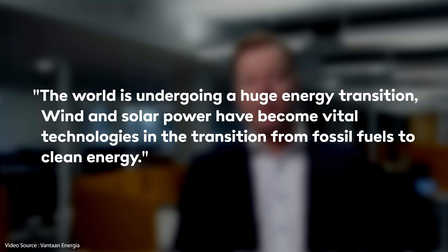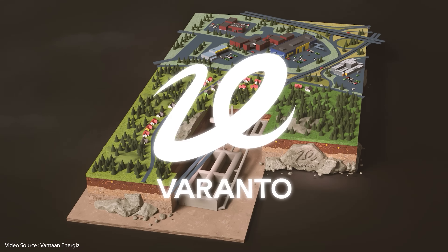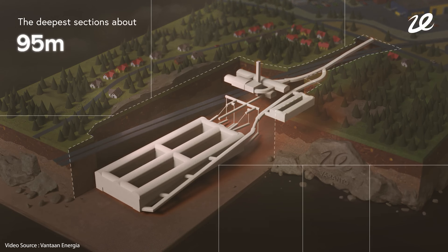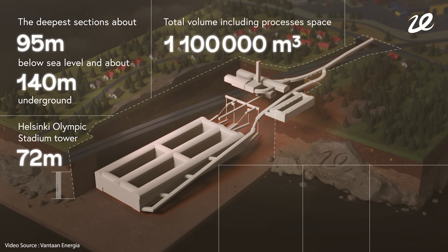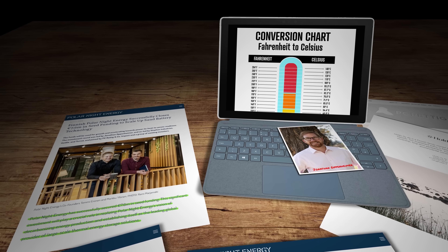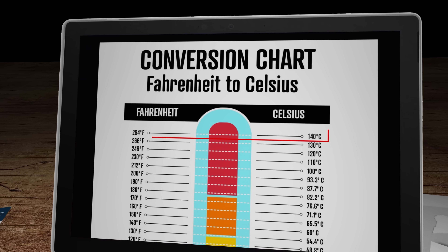Vantaan Energia's CEO Jukka Toivonen said: the world is undergoing a huge energy transition. Wind and solar power have become vital technologies in the transition from fossil fuels to clean energy. The biggest challenge so far has been the inability to store these intermittent forms of energy for later use. The huge underground caverns will be built into the city's bedrock about 100 metres underground. Each compartment will be 300 metres long, 20 metres wide and 40 metres high, giving a total volume of 1.1 million cubic metres. The plan is to use excess renewable energy to run two 60-megawatt electric boilers heating water to as high as 140 degrees Celsius.